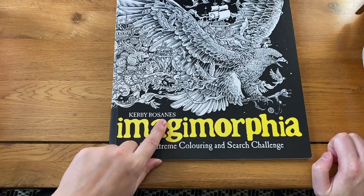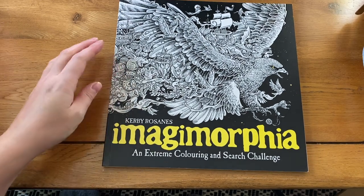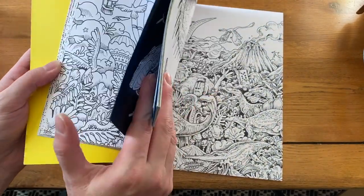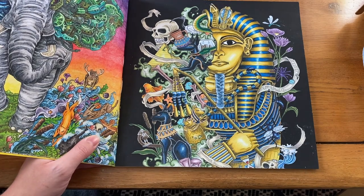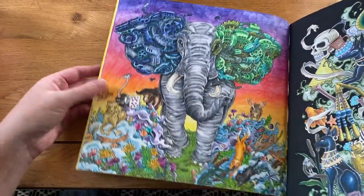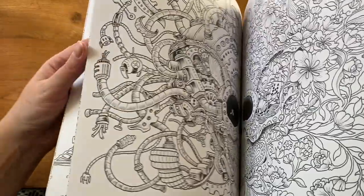Now I'm onto my Kerby Rosanes books — I found out his name is pronounced Rosanes, which apparently in Filipino means roses. First is 'Magic Morphia' — there's nothing new in here. I've only done two or three pictures and I'm not feeling this book anymore, though I'm not going to get rid of it. I absolutely love the picture I bought it for. There's also this elephant done mostly in Inktense. I just don't want to sit there and color all those busy scenes.